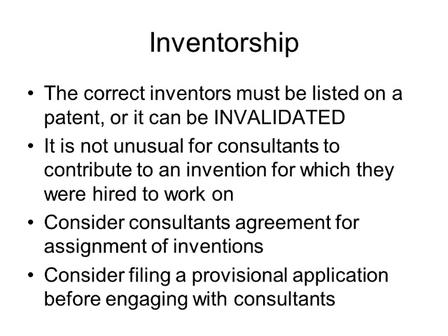It is not unusual for consultants to contribute to an invention for which they were hired to work on, because many times as they're putting things together or getting things to work, they're actually contributing inventive concepts to your broad idea. If the consultant does end up inventing, that consultant needs to be listed as an inventor on your patent application. But with the proper agreements in place before the work starts, you can obtain the rights to the invention. So if you're going to hire a consultant, consider having a consultant's agreement for the assignment of inventions. A local patent attorney could help you with what that type of agreement should look like.